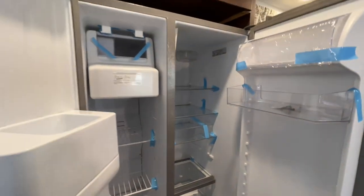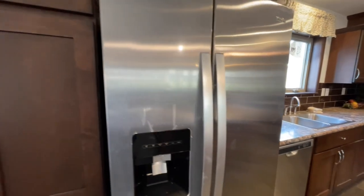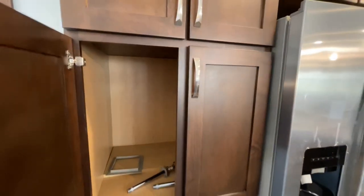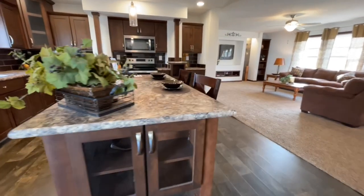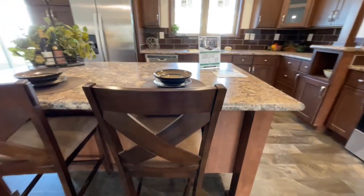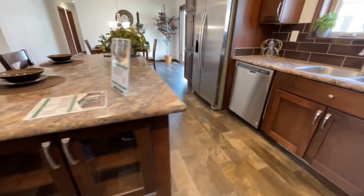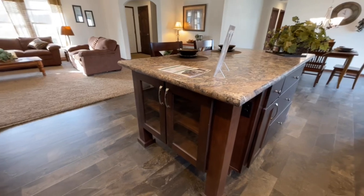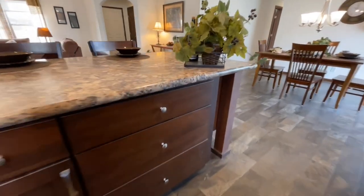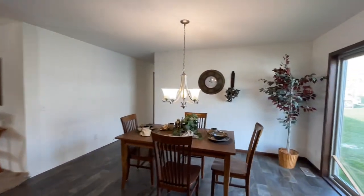And your big stainless Whirlpool refrigerator with a refrigerator on one side and the freezer on the other. This is going to be your pantry area in here. And this island — every bit as beautiful as the rest of the kitchen. Got some nice glass doors, some seating space, more cabinets, and some pot and pan drawers over here. Nice, nice, nice.